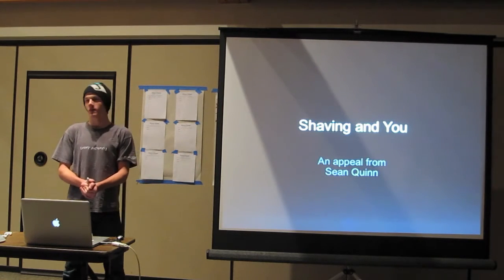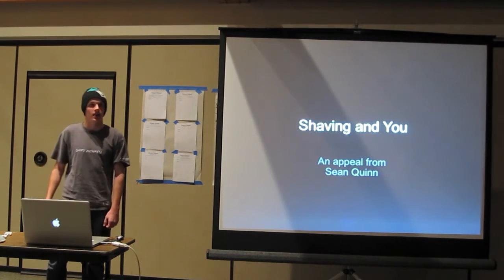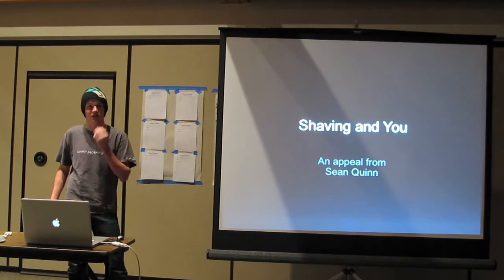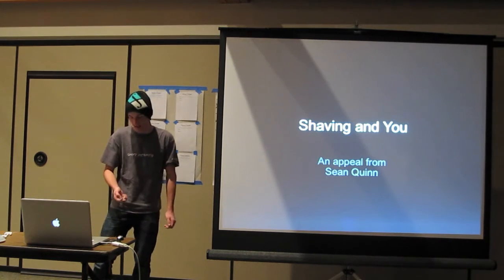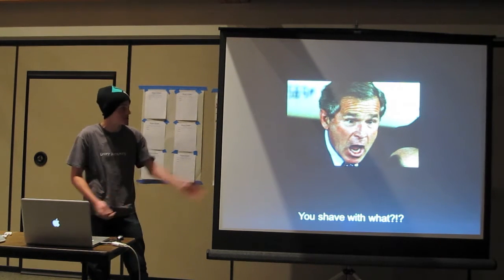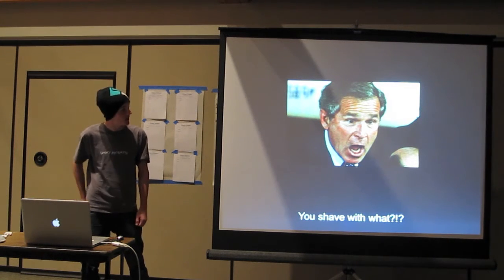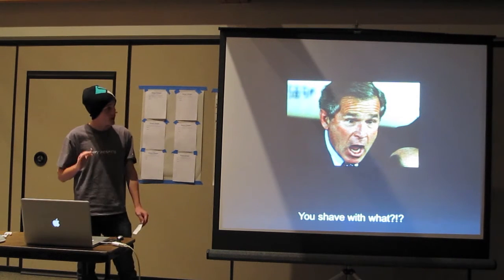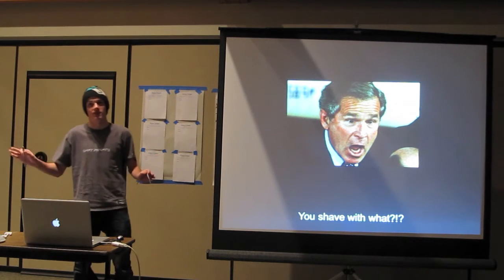I decided pretty much everybody in this room probably shaves in one way or another. It's kind of a thing I've taken to be a hobby of mine in shaving. Even though I don't really have much in the way of hair on my face, I still like to take my time and do it right. What I see in the world is people that shave with what they're told to shave with and people that shave with what they should shave.